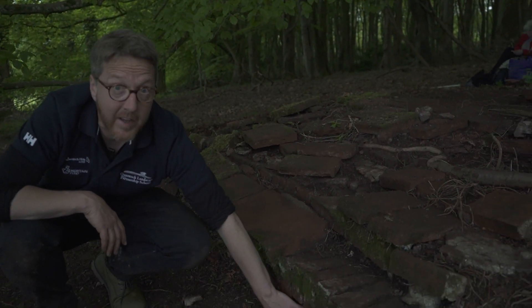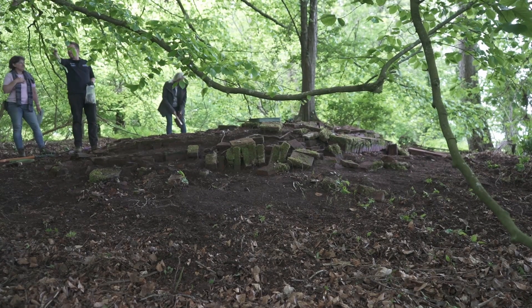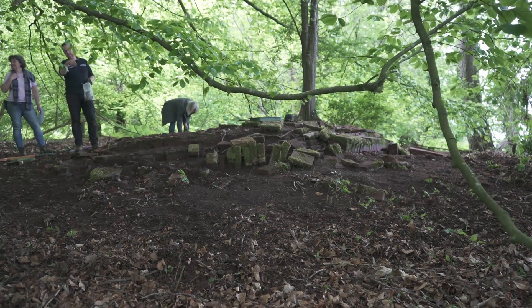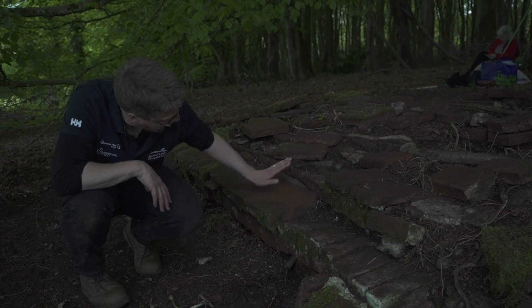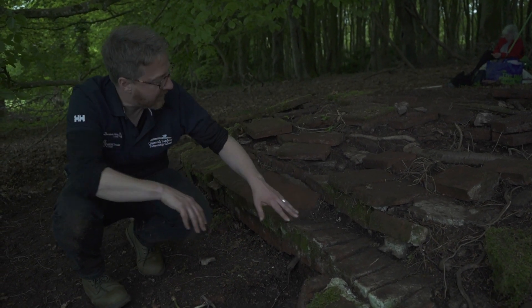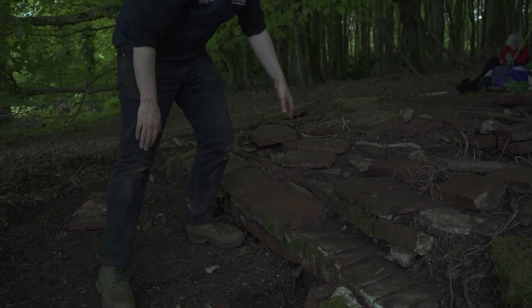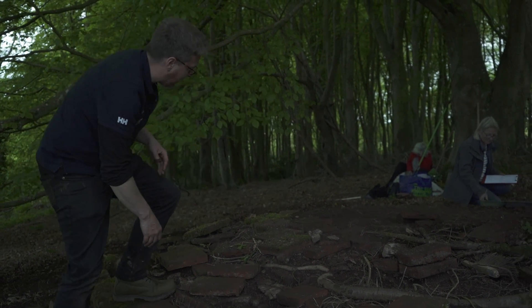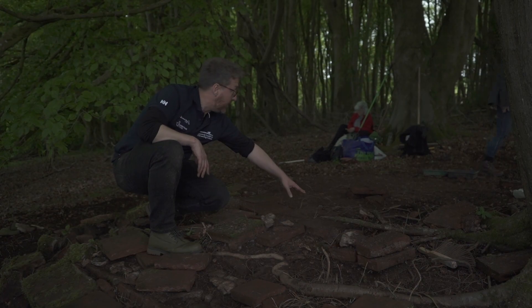We've got an earlier layer here, which may have been just the foundation for a simple bench, although we've yet to date these bricks. And then there's been this slightly more elaborate design of courses of brickwork and tile. We think there's at least two layers of that effect before you come up onto effectively a layered tile floor on a mortar base.